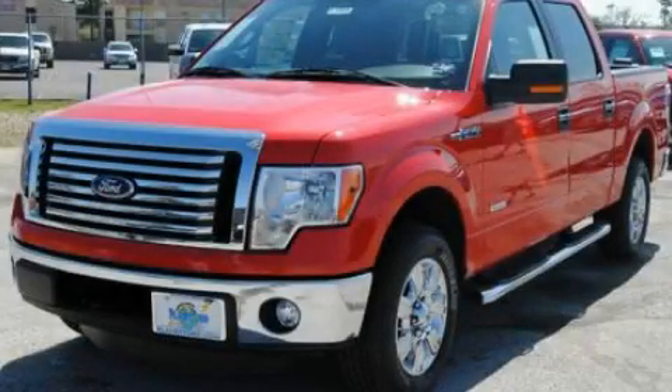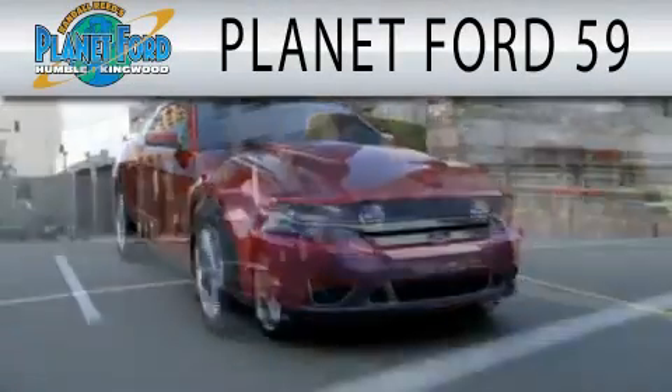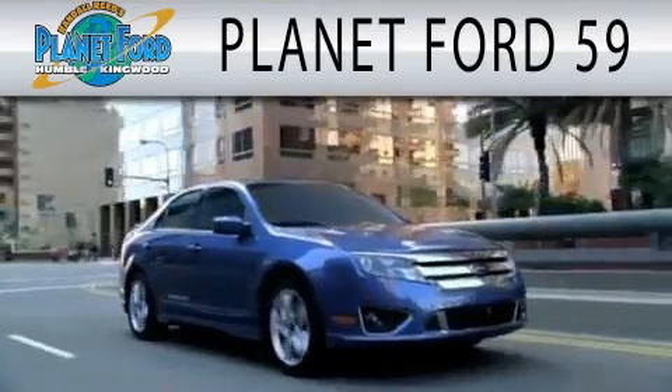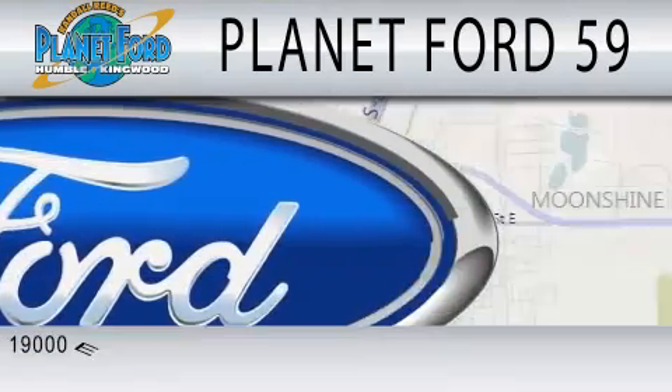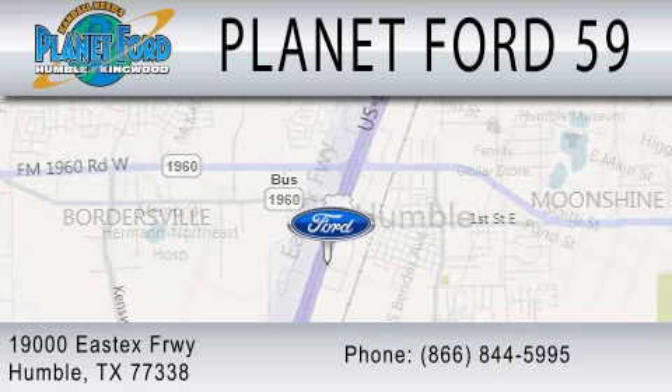Please call us today for more information on this great vehicle. Planet Ford 59 is dedicated to doing everything possible to ensure that the experience you have selecting your next vehicle is as pleasant as possible. We are located at 19000 East X Freeway in Humboldt.